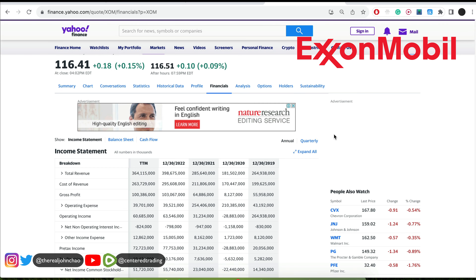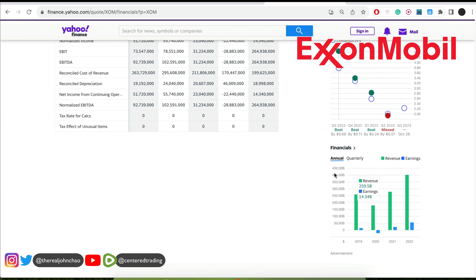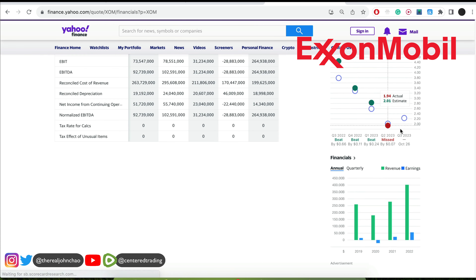Looking at the fundamentals, it's looking very strong. Last year they did close to $400 billion. Looking at the net income, profitable, and we've got increasing top-line revenue. ExxonMobil is part of the XLE, the energy sector, and you can see that this chart is still looking very strong.